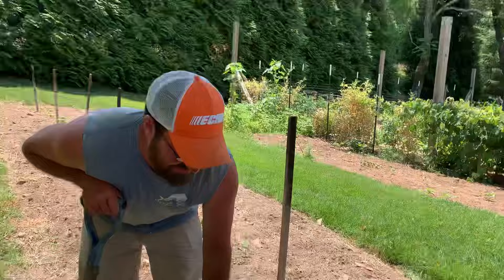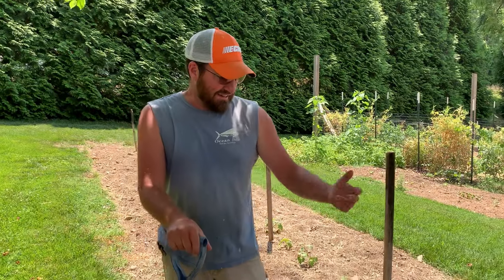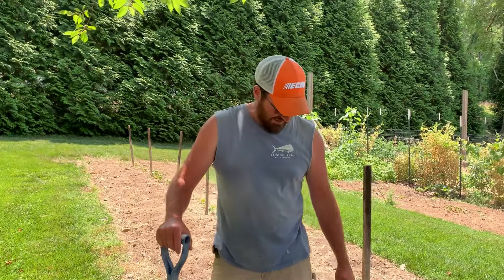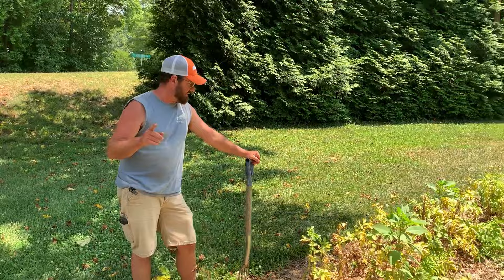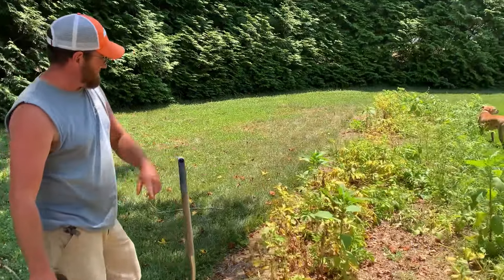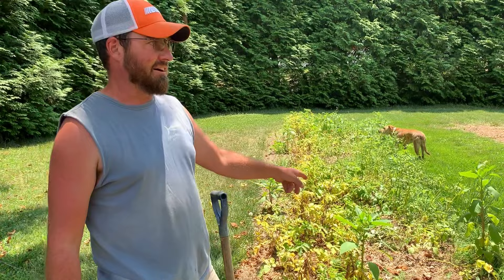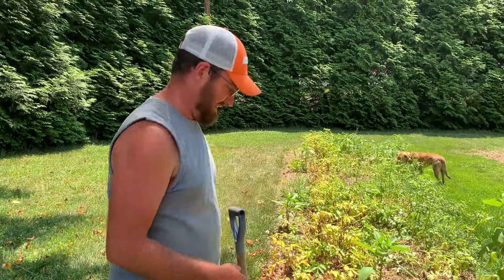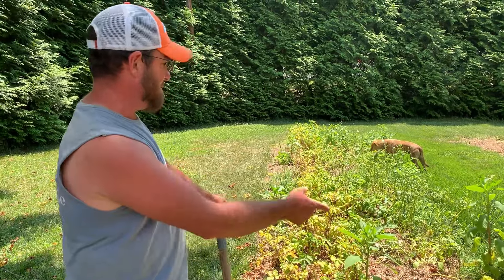Anyway, y'all, it's turmeric that we left in the ground from last year, and it came back on its own — it didn't freeze out. I thought it would have, but I guess it never got cold enough last winter. I think this row was French Fingerlings and this row was Austrian Crescent. I can't remember — it's a potato we'd never planted before. We've planted fingerling potatoes, but never this one.